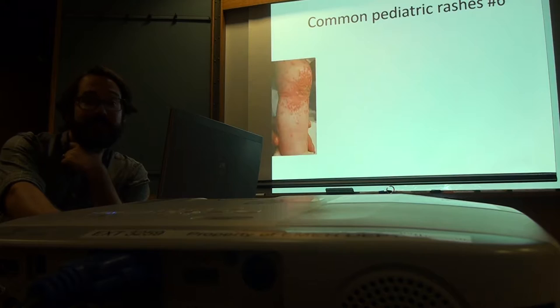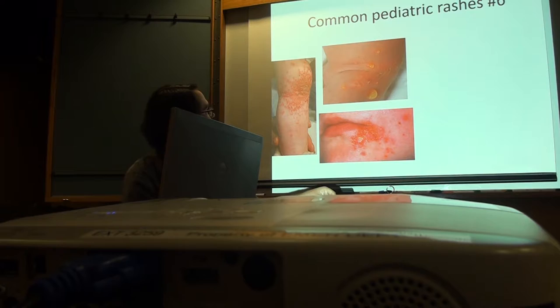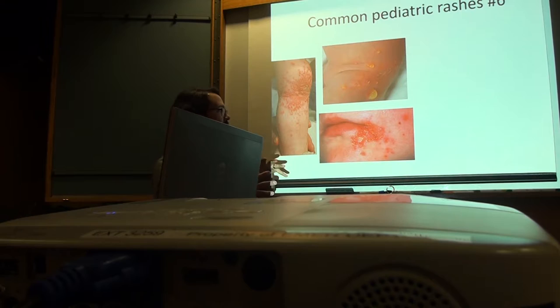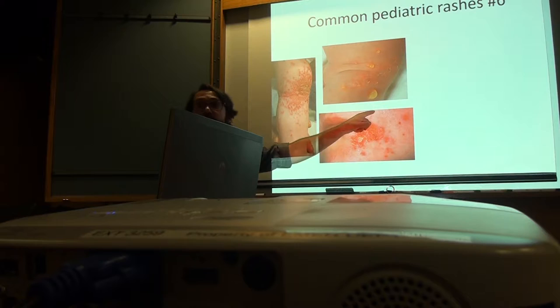How about this one? Erythematous — crusted, weeping. Weeping implies there's crusting. Erythematous papules with yellow crusting on top. These are actually bullae — the fluid is yellow but still clear. Pus means opaque; you can't see through it. This is still a vesicle, still a bulla. So this is impetigo — bullous impetigo.